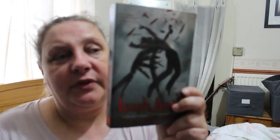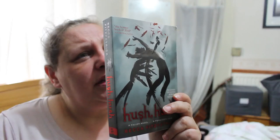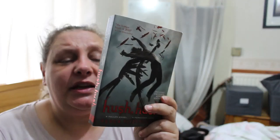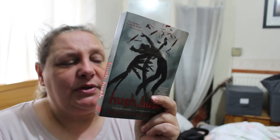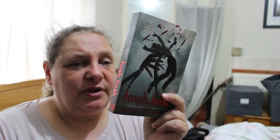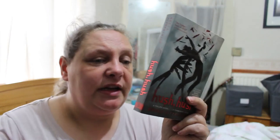The first book is Hush Hush by Becca Fitzpatrick. Romance was never part of the plan for Nora Grey — not until Patch came along with his easy smile and eyes that seemed to see inside her. After a series of terrifying encounters, Nora finds herself in the middle of a centuries-old battle between the immortal and fallen. Sounds interesting.